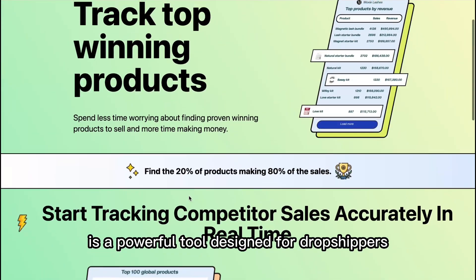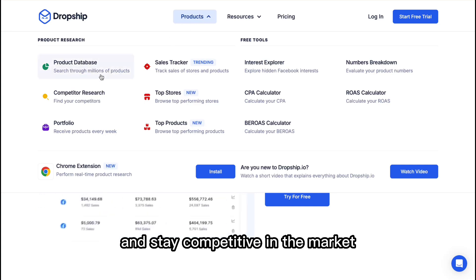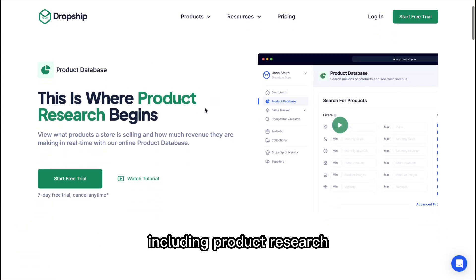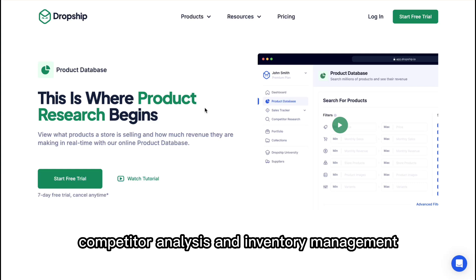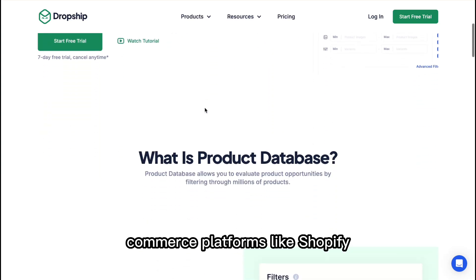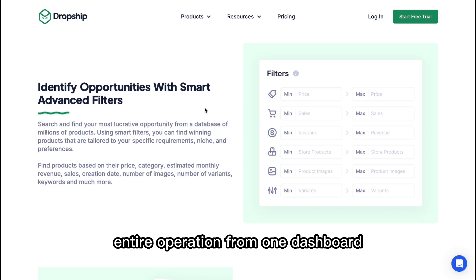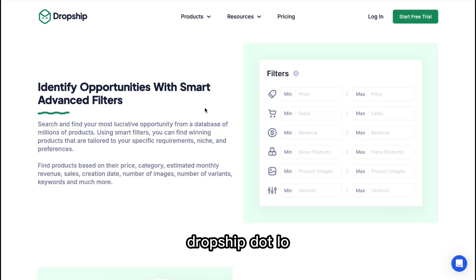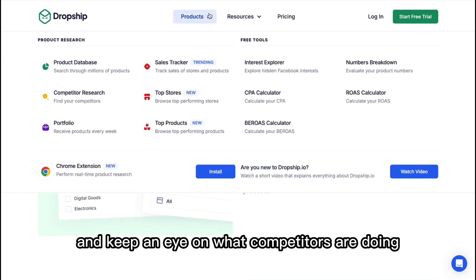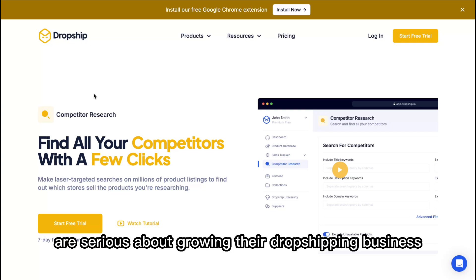Dropship.io is a powerful tool designed for dropshippers who want to streamline their business processes and stay competitive in the market. It offers a range of features, including product research, competitor analysis, and inventory management. The platform is user-friendly and integrates seamlessly with major e-commerce platforms like Shopify, allowing users to manage their entire operation from one dashboard. Dropship.io excels in helping users find profitable products and keep an eye on what competitors are doing, making it a great choice for those who are serious about growing their dropshipping business.